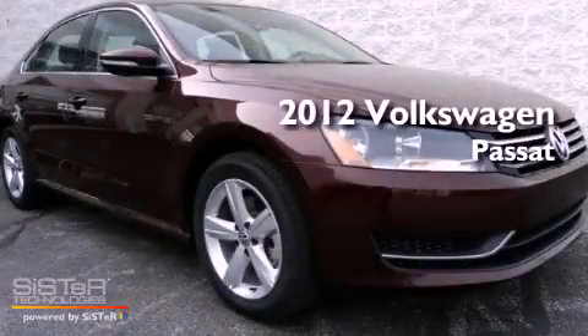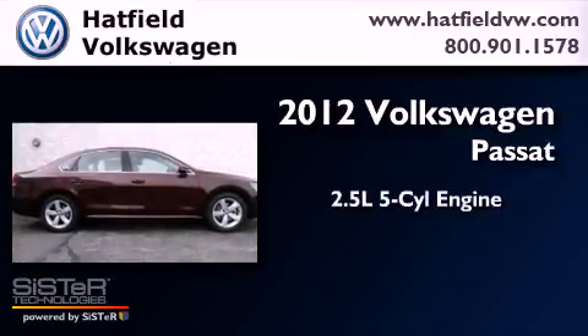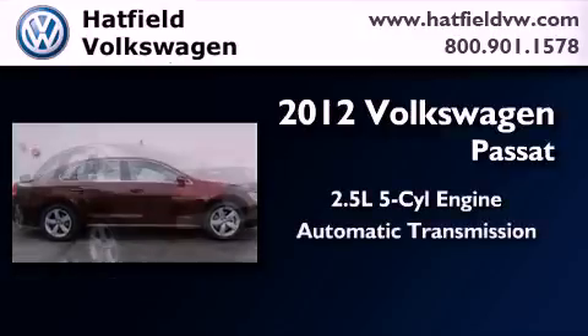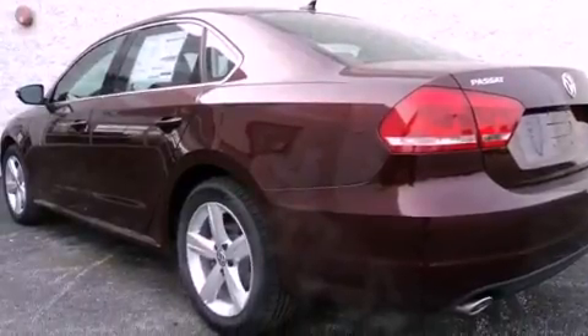This is a brand new 2012 Volkswagen Passat. It has a 2.5-liter, 5-cylinder engine and an automatic transmission. All of the following features are included.